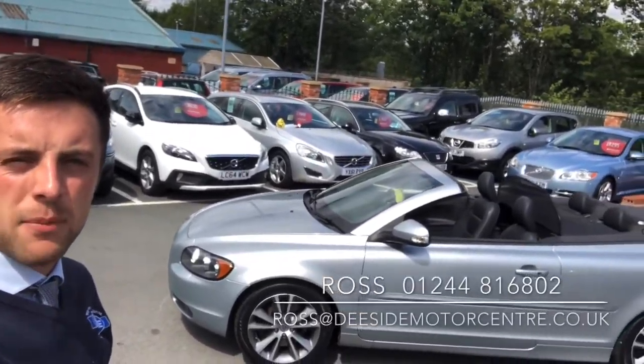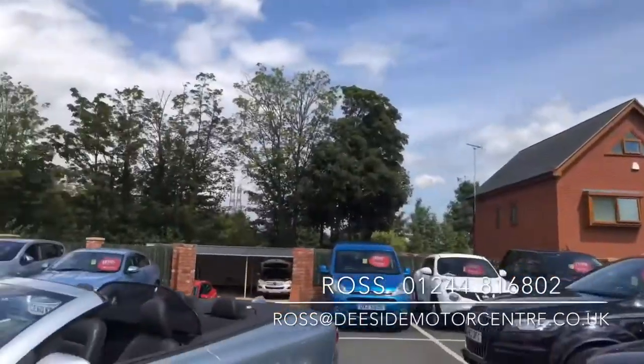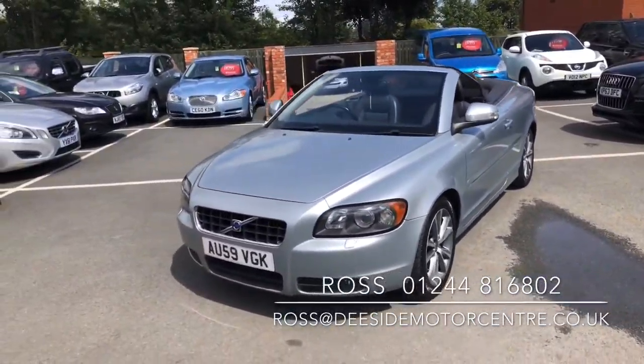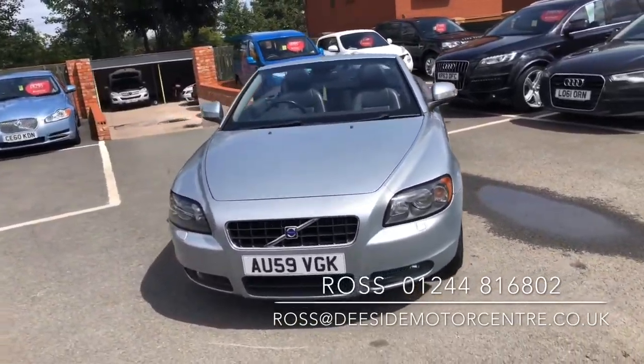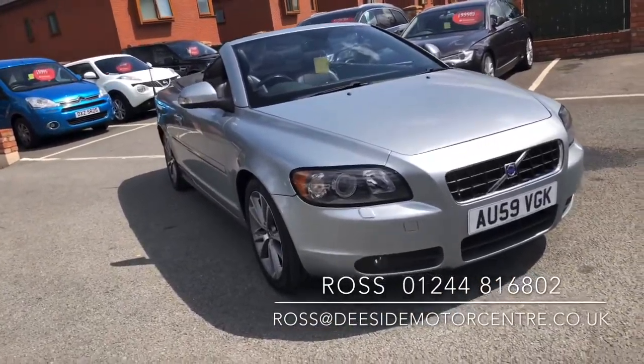Hello, welcome to DCI Motor Centre. I'm Ross, one of the salesmen here, and today I'm going to take you around our Volvo C70 that's just come into stock. We're a Volvo specialist — we've been going for 32 years — and like all the cars here, this one will be thoroughly checked through the workshop and will come with a fresh 12-month MOT.